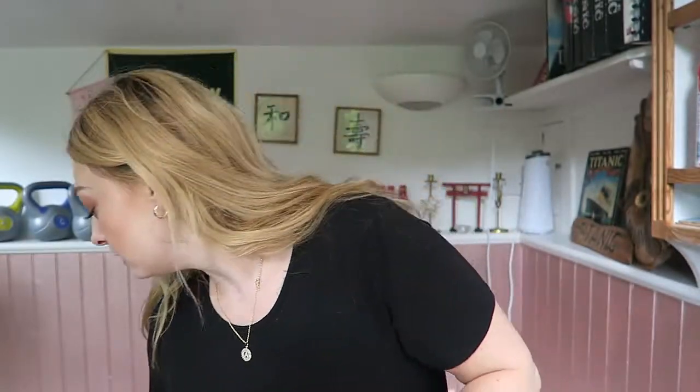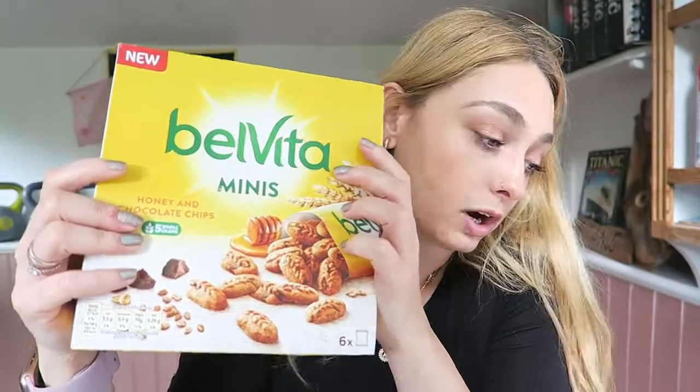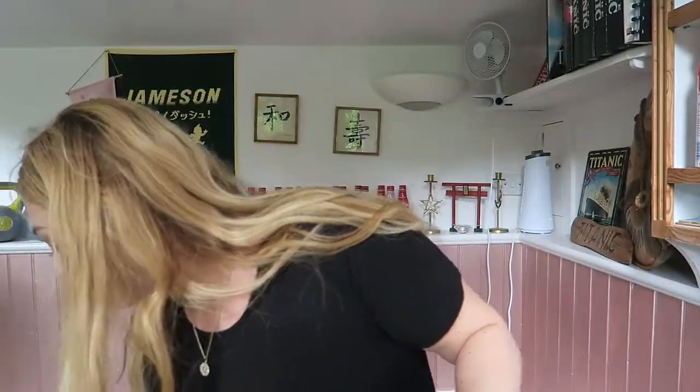Then I got a soup mug with a snap-lock lid for pastas and stuff when I go to work — you can put your pasta in it and just take it with you. This one is a parsley pink, which is nice. Then I got BelVita Minis in honey and chocolate chips with whole grains. They come in little packets — I don't think I've tried the minis but I like the breakfast biscuits and in my household they will just go.